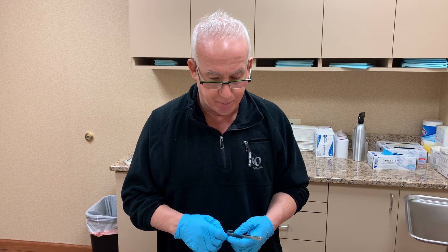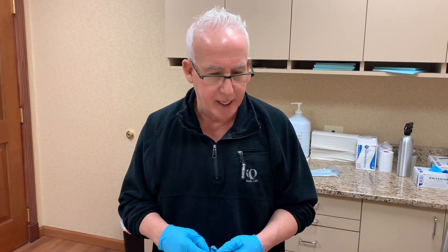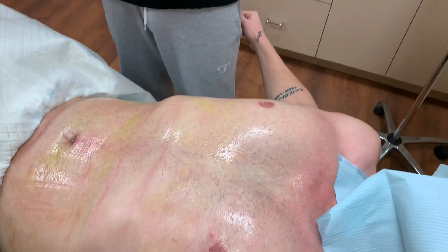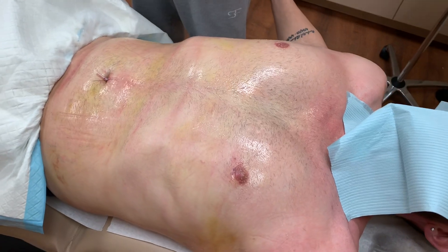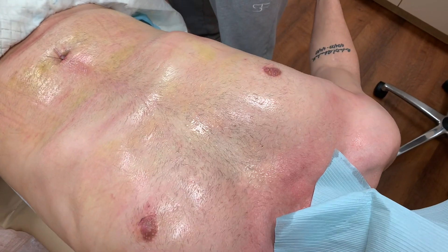So a week ago, exactly today, he finally came to me. I did a little bit of work on him — some scar tissue from prior surgeries and stuff of that nature, just very minimal. I did a nipple reduction on him about a year ago because he complained about that.